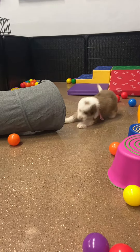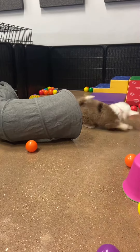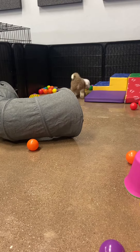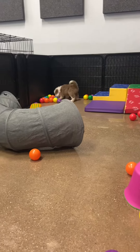She has a wavy coat, so she's expected to either stay wavy just like that or get more curly full-grown. So she's either wavy or curly. Great for allergies, non-shedding.